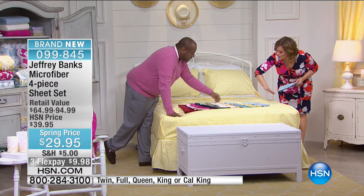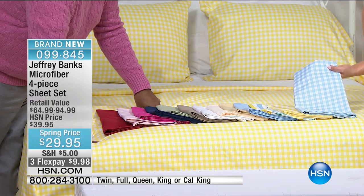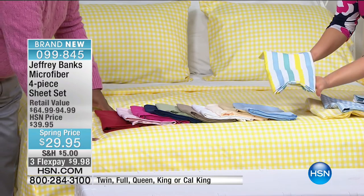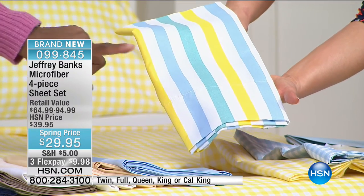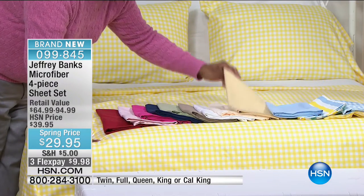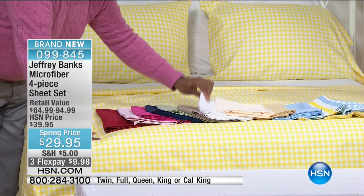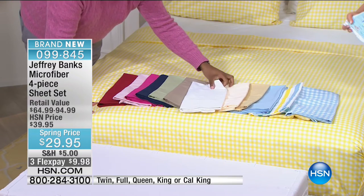Let's talk about the spring colors. Jeffrey is known for gorgeous ginghams and plaids. There's the light blue gingham — brand new — and the yellow gingham on the bed, also brand new. The cabana stripe is new as well, in sea glass, light blue, yellow, and white. There's also solid light blue, butter/soft yellow, and ivory — ivory has been very popular and quantities are limited. Already sold out: orchid, tulip, and black — all gone since last night.